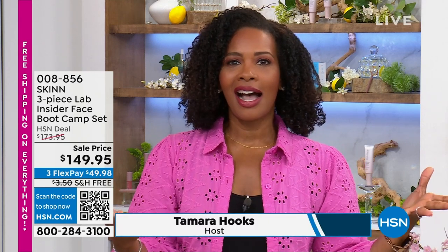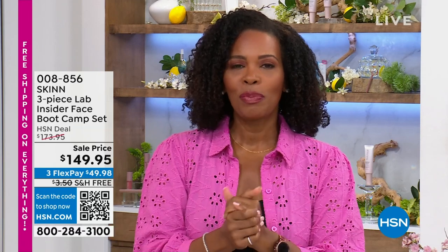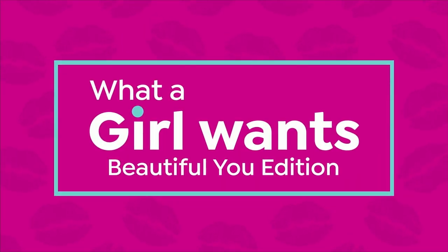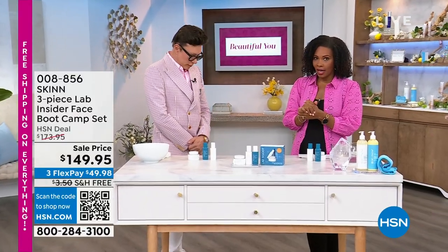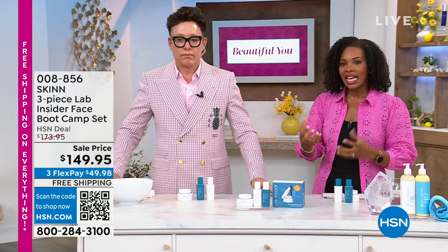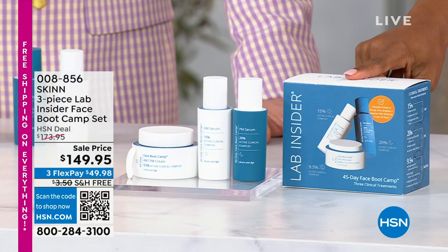You're watching this hour. It's Skin Cosmetics. My name is Tamara Hooks, I'm your host. I love this next set because Dimitri James has brought to us a way to kickstart your skincare routine. This is your Insider Face Bootcamp Set.